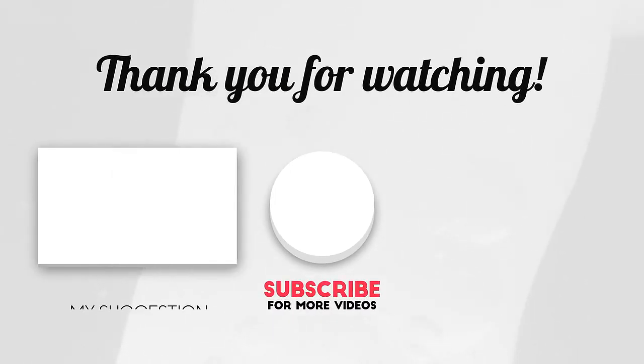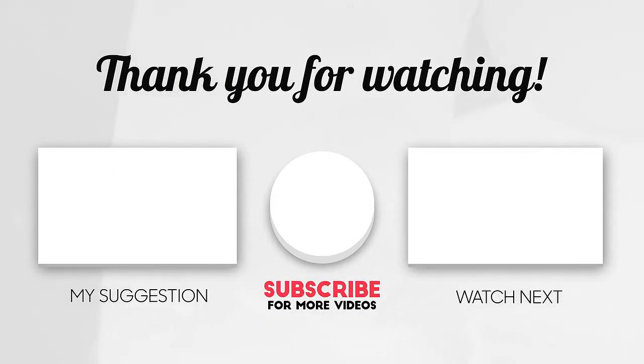Thanks a lot for watching. Please like this video and subscribe to the channel. Be sure to follow me on other platforms where I upload different content. I would love to hear your comments about this video. Asheee!